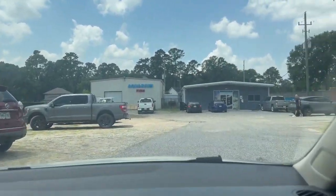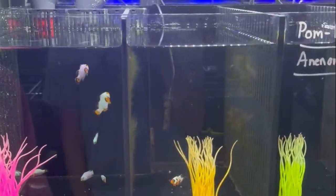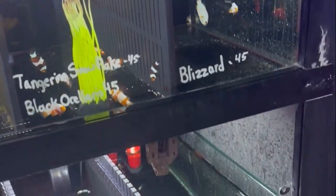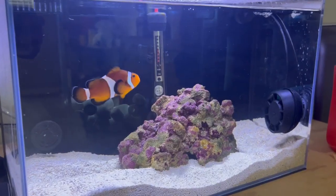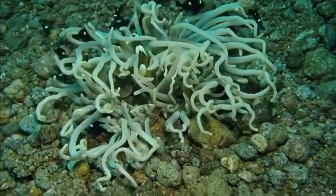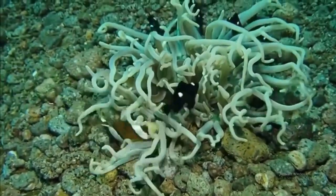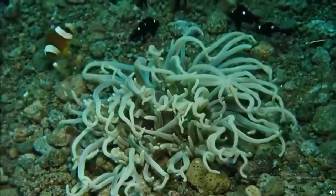I went to the same fish store as last video and was only able to find baby clownfish. Looks like they haven't got any bigger clownfish in since the last time I was here. Because Coral is close to full size, I'm worried a smaller clownfish wouldn't last in a tank with her. Clownfish are notoriously territorial and will fight other clownfish — we don't want to start a fish fight club in our tank. A smaller clown would probably get bullied way too much, so I'm going to need to keep searching to find a bigger male to pair Coral with.